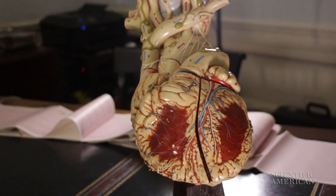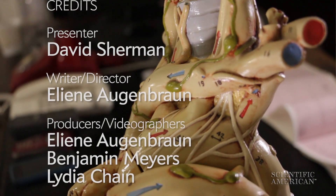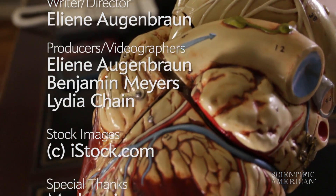Better monitoring helps doctors make diagnoses, which then helps their patients make better decisions about what to do. Thanks for the minute. For Scientific American, I'm Dr. David Sherman.